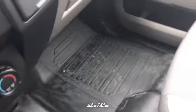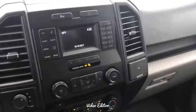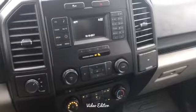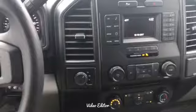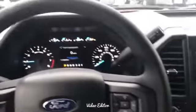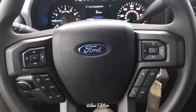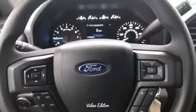You have your gray cloth interior with rubber matting on the floor, which makes it very easy to work in and out of. You have your full 12-volt charger down here, 4x4, your CD player AM/FM radio, cruise control and tilt, and your hands-free phone option.